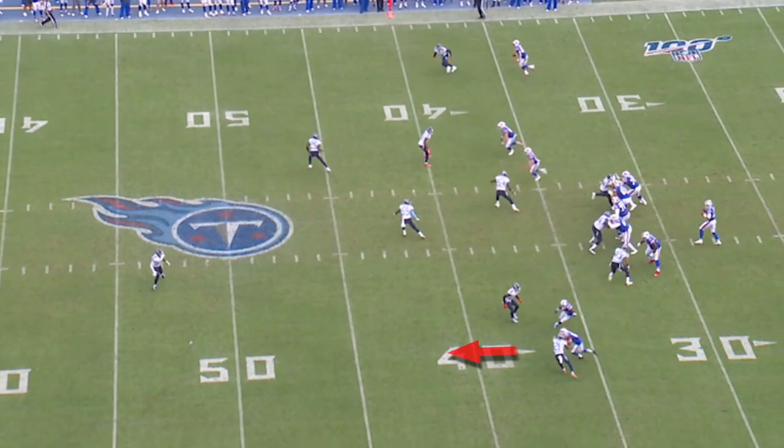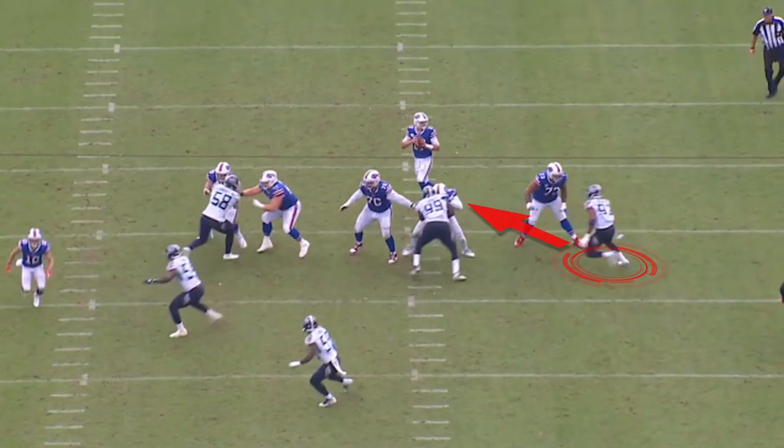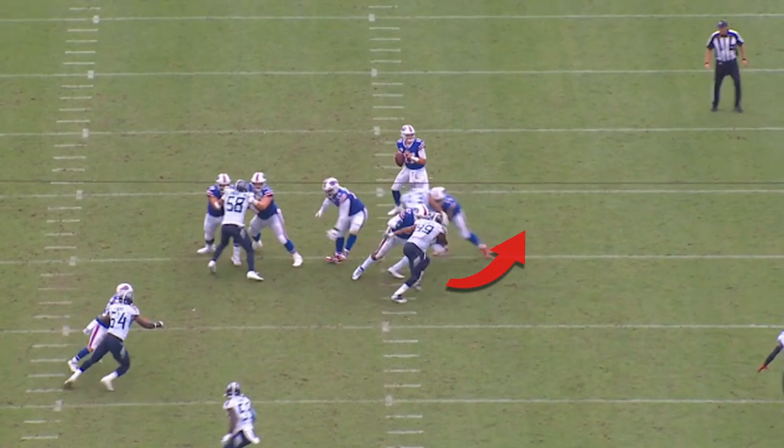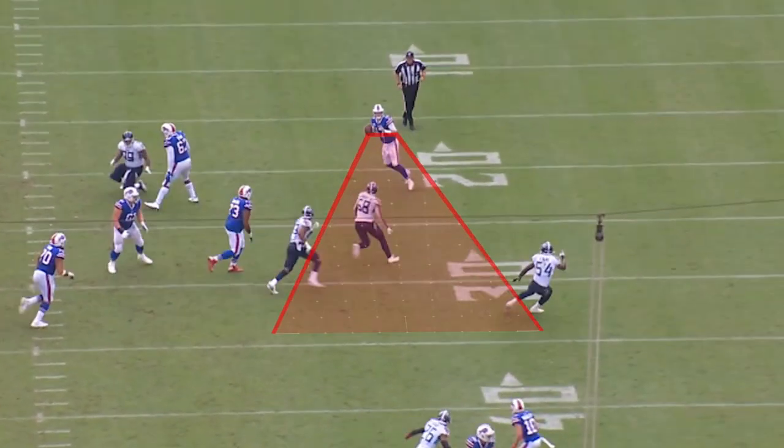The Bills are trying to run a switch release on the right side of the Titans defense. Gilbert does a nice job of running an inside rush — he runs what we call an ET game with Jarrell Casey — and that puts pressure on the quarterback.